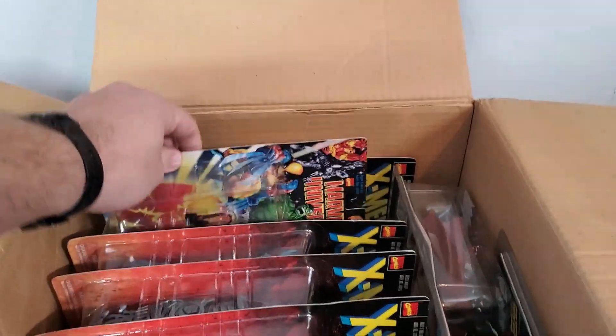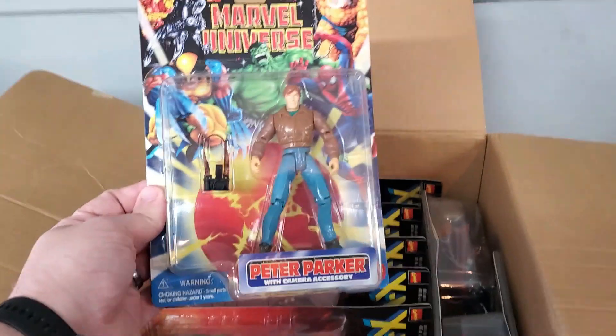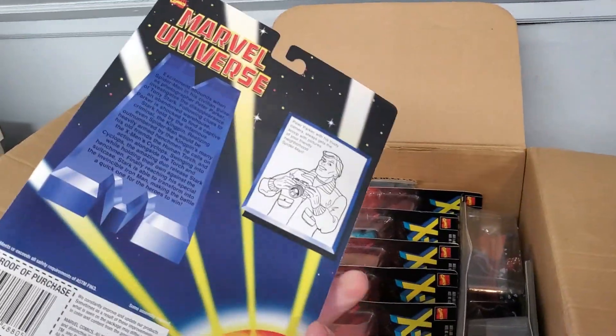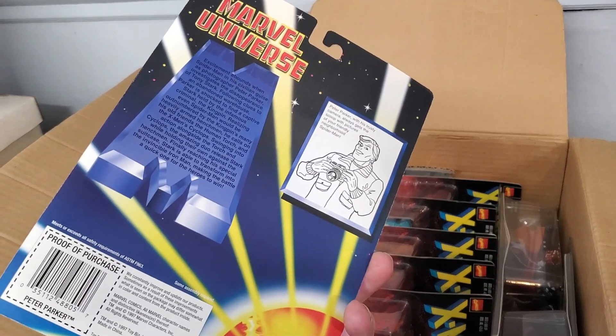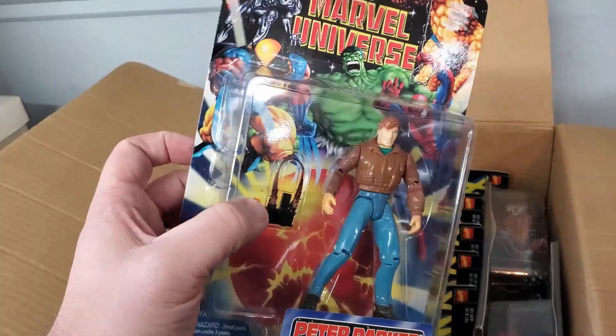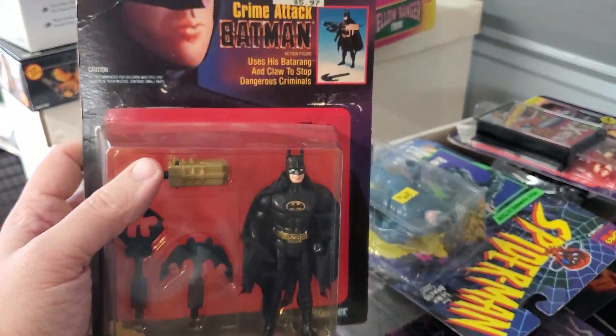The card says Sinister, not Mr. Sinister. This is the end when they were trying to get rid of all their overstock — they put them on these generic cards. I still actually think I have my original Peter Parker from when I was a kid.